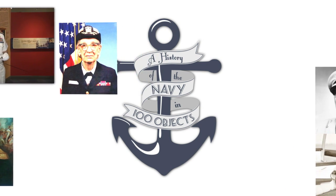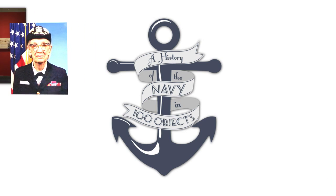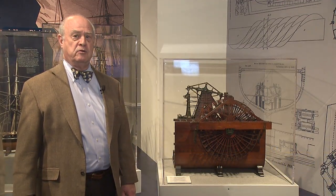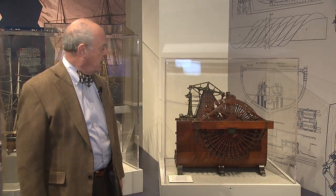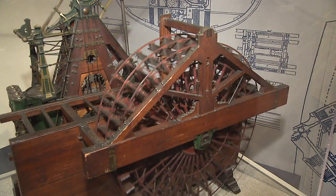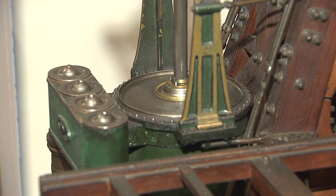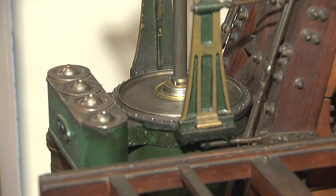Perhaps someday historians will look back at 2012 as the year where, like the shift from sail to steam, the U.S. Navy began its shift from petroleum-based fuels to other types of fuel. But if the history of steam is anything to judge the future by, it might take a while. We now go to Dr. Harmon. Today we are looking at the steam engine, which revolutionized the motive power of ships — which for many years had been moved only by sail power. Here we have a model of what was called a working beam, or a walking beam engine.